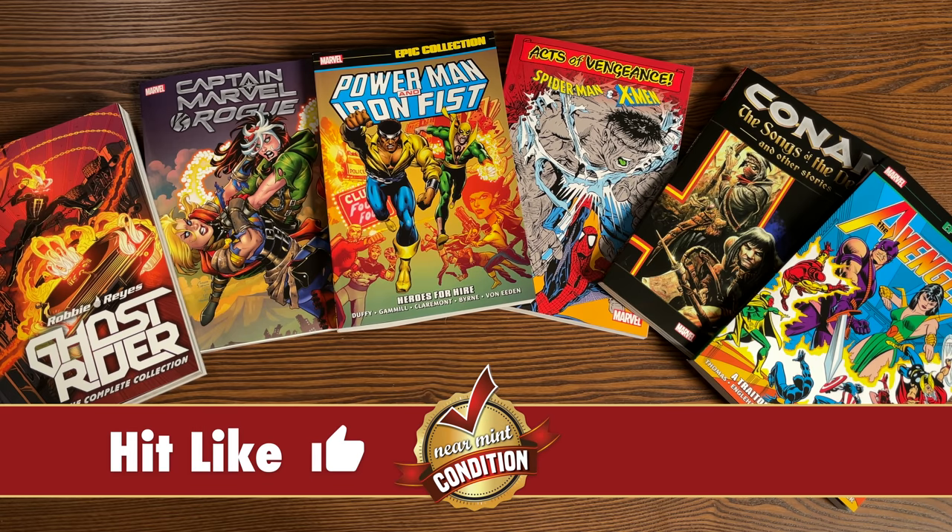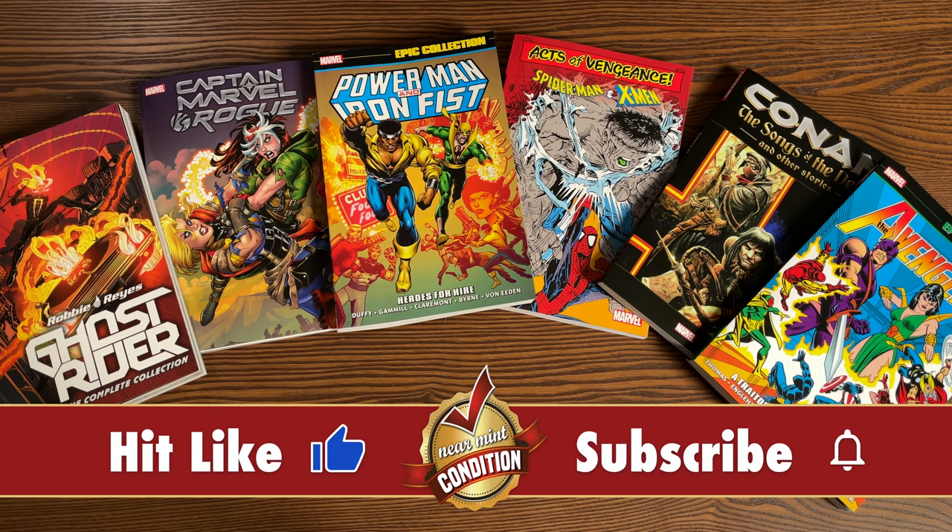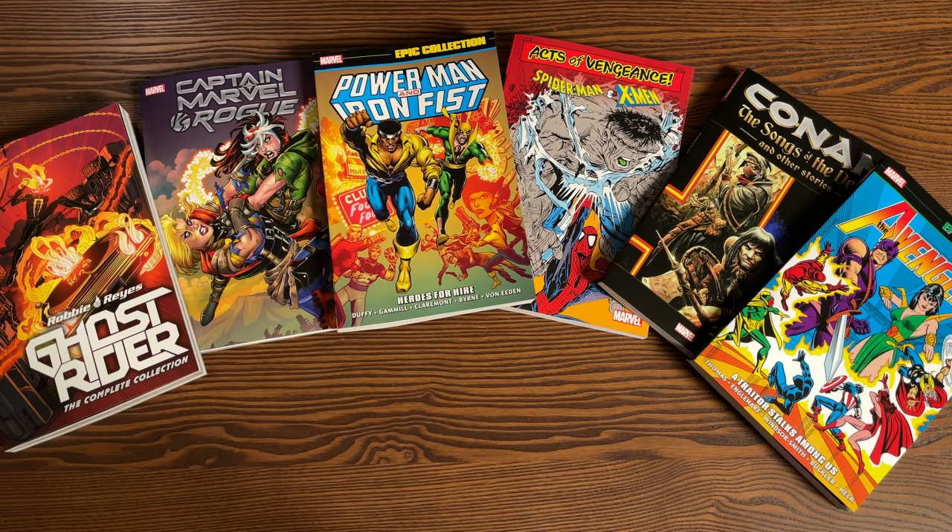All these trades are due out in the direct market on May 19th and then a couple of weeks later in the book market. We have a reprint of an epic collection, a brand new Avengers epic collection, a couple of complete collections, some trade paperbacks, and some reprints of Dark Horse Conan stories. It's a big week — we also have two Marvel Masterworks, the Venom Omnibus Volume 1 reprint, the Aliens Omnibus, and the Kesar Omnibus.